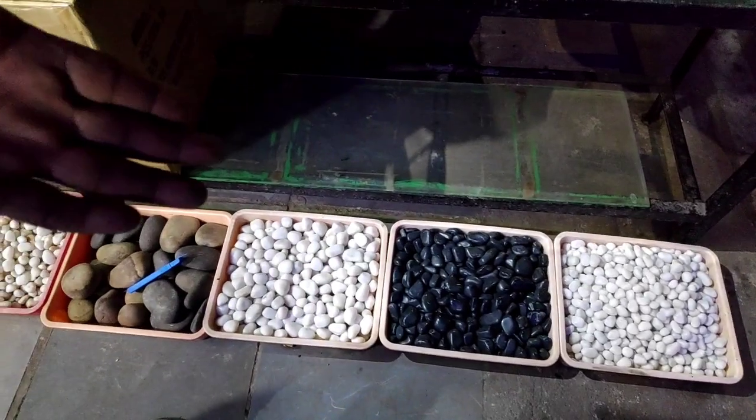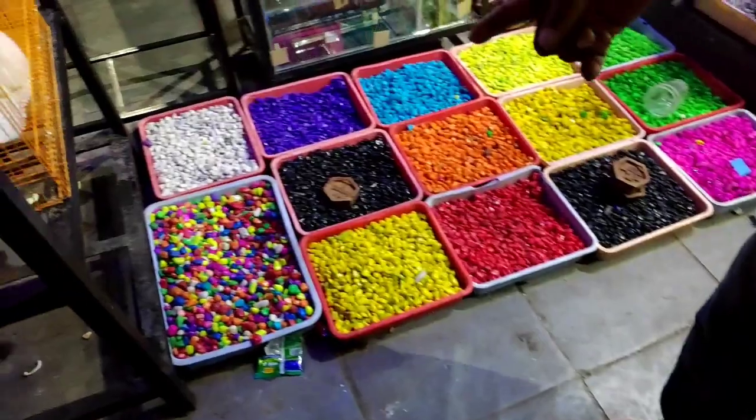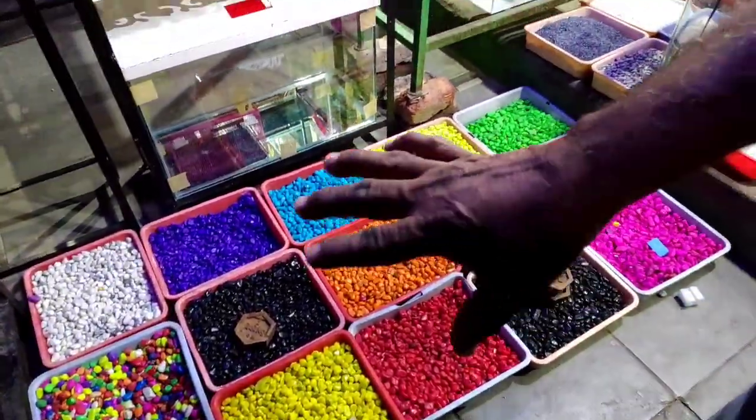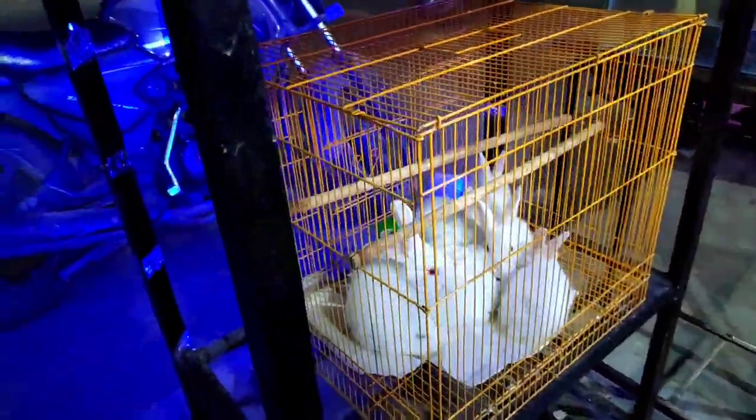This is $80. This is $60. This is $60. This is $40. This is $40. How about the rabbits? The rabbits are $60.